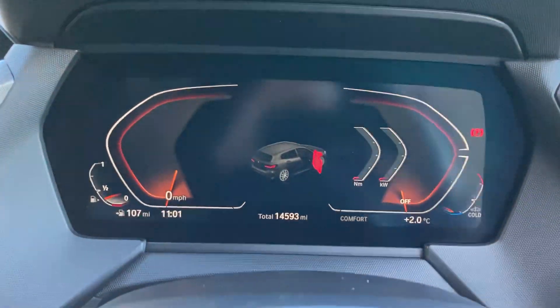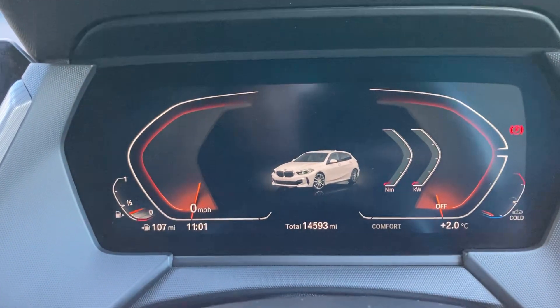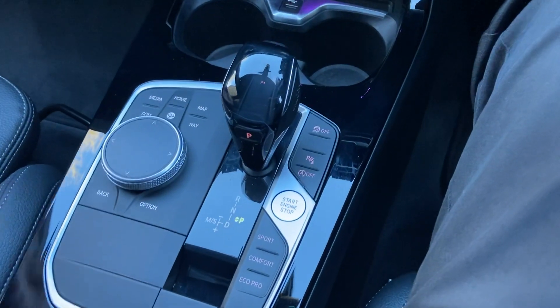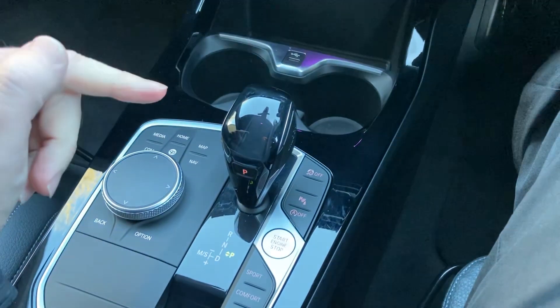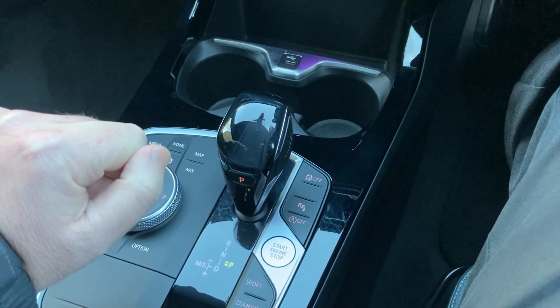Jumping inside the car, you can see we've got the full digital dash and the mileage there at 14,593. To start the car, foot on the brake, press the start button, and the car comes to life. It fires up the 1.5 petrol turbo engine there in the front, driving the front wheels through the automatic gearbox in this case.